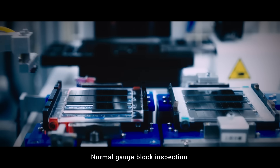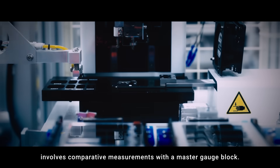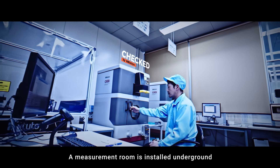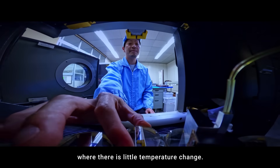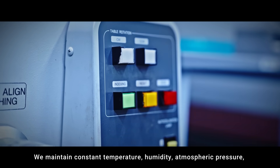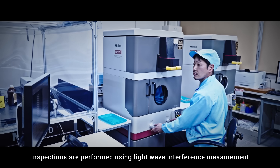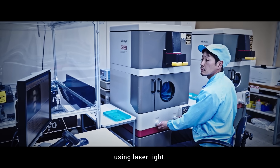Normal gauge block inspection involves comparative measurements with a master gauge block. A measurement room is installed underground where there is little temperature change. We maintain constant temperature, humidity, atmospheric pressure, and CO2 concentration, and inspect gauge blocks of the highest grade, K-Class. Inspections are performed using light wave interference measurement using laser light.